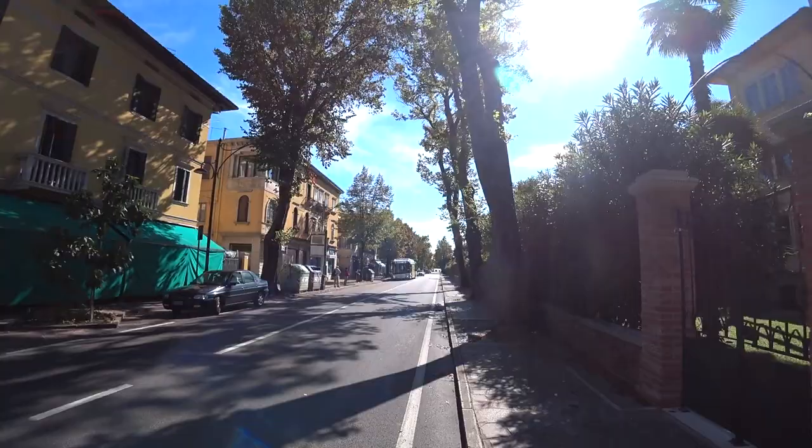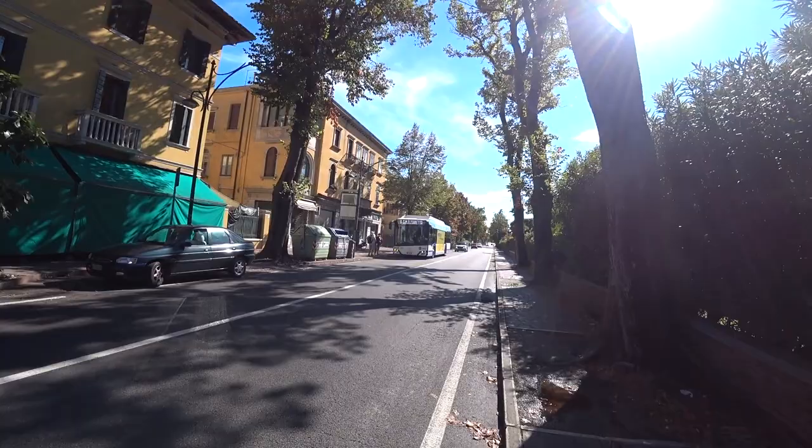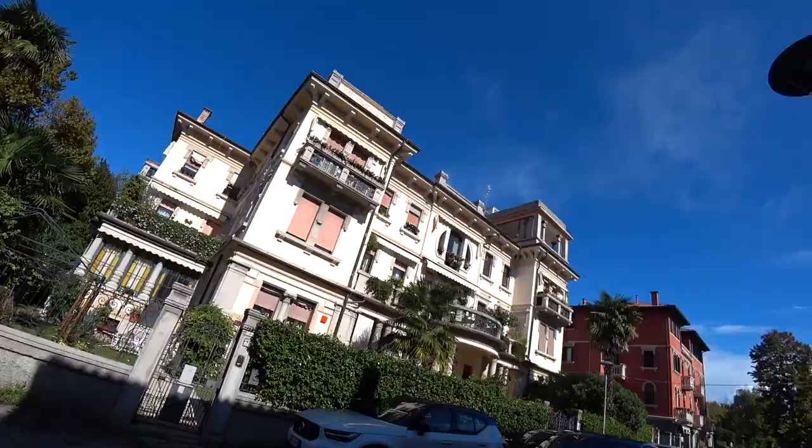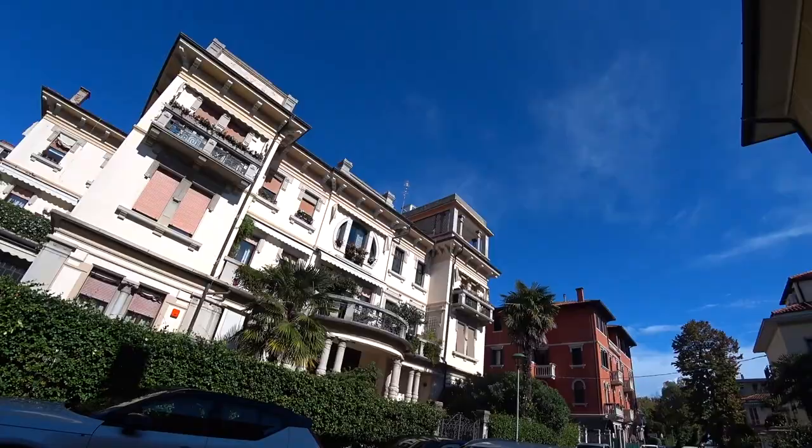One of the first things I noticed about Lido in comparison with regular Venice is that there are actually roads — there are actually cars. You can drive around on this island if you want, and that's because it's a natural island, formed naturally by the way the waves have blown sand around over the years. And now there's this barrier island protecting Venice. Look at these grand houses — a real contrast to Venice. This isn't exactly what you think of when you think of Venice, but this is technically part of Venice.